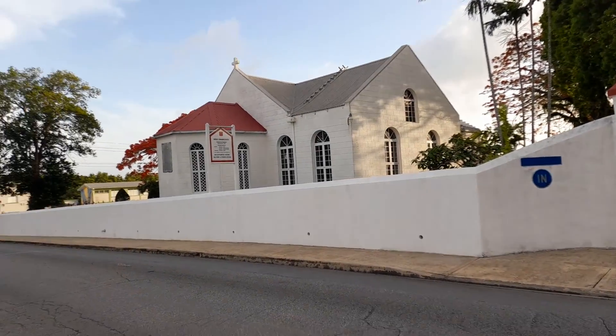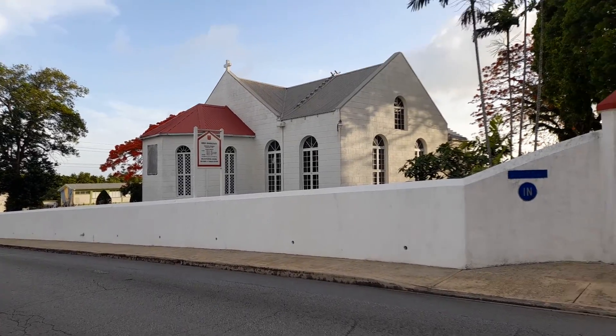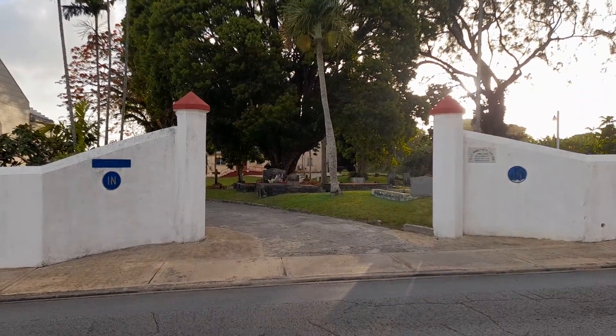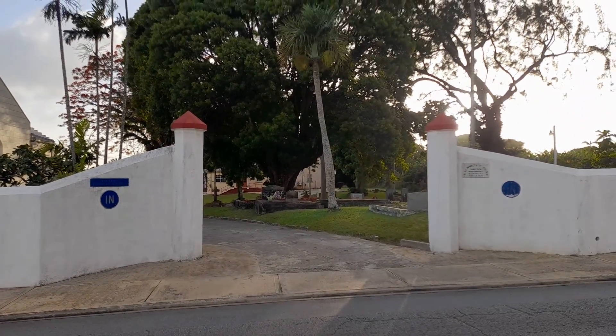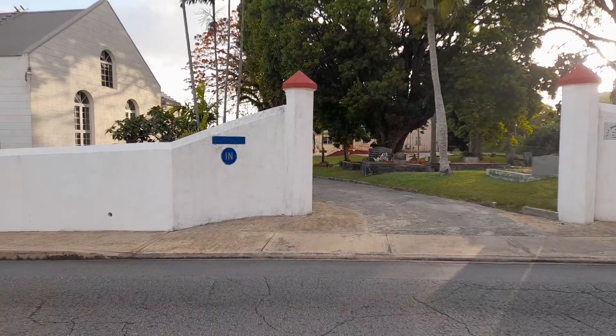Just like before, this was one of the Bishop Coleridge Chapels of Peace, and it was built in 1838 and dedicated in 1839. You can see the church back over here, where the priest used to live. I don't think the current priest lives there. And this is all the church and the church cemetery.